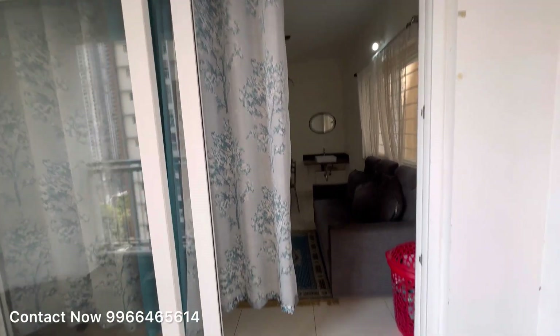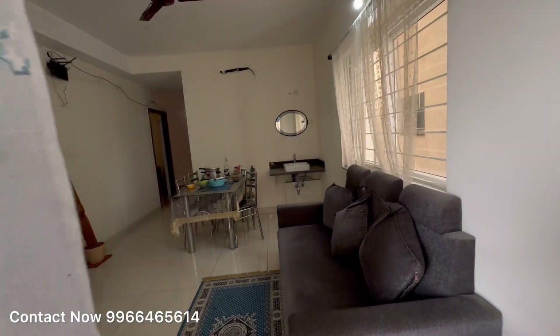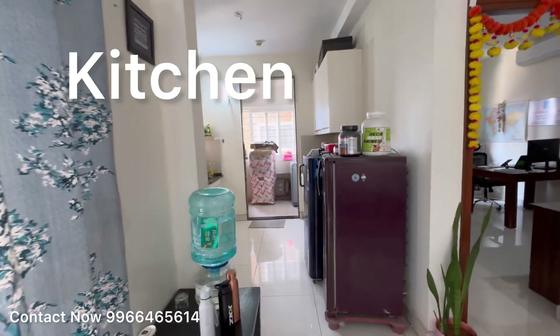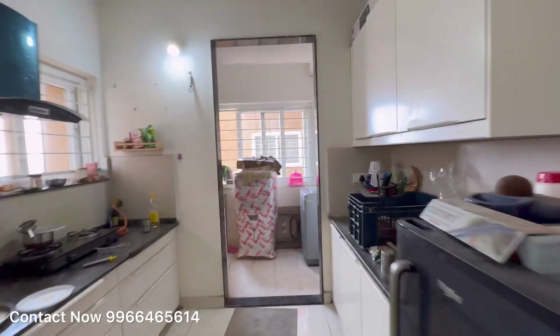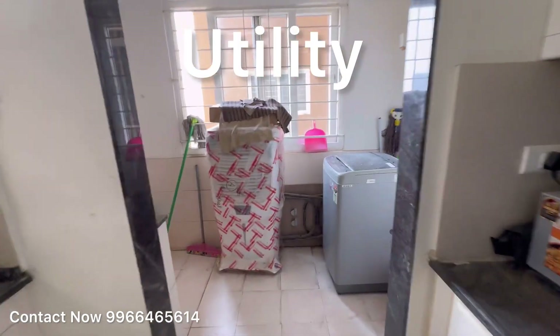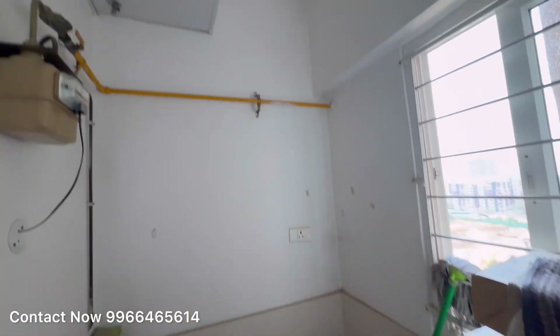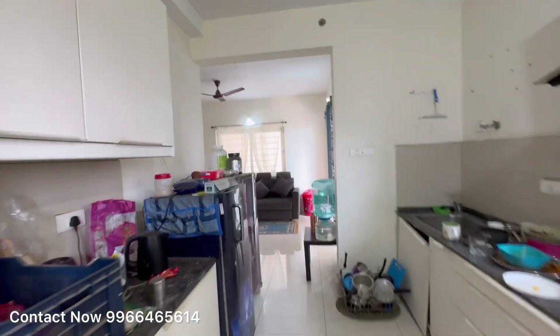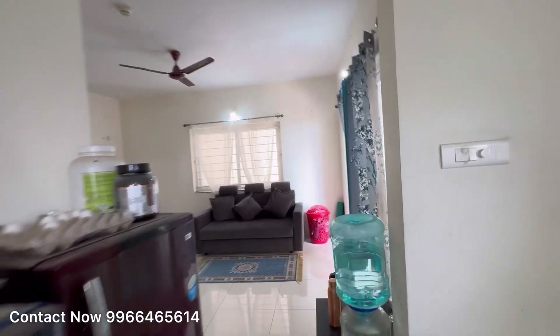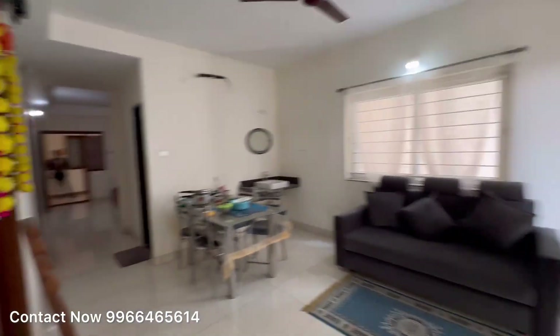If you're watching my channel for the first time, please subscribe and click the bell button to get notifications for the next video, which will cover the kitchen plus utility area. If you're interested, call the number on display — we will help you with a site visit and more details.